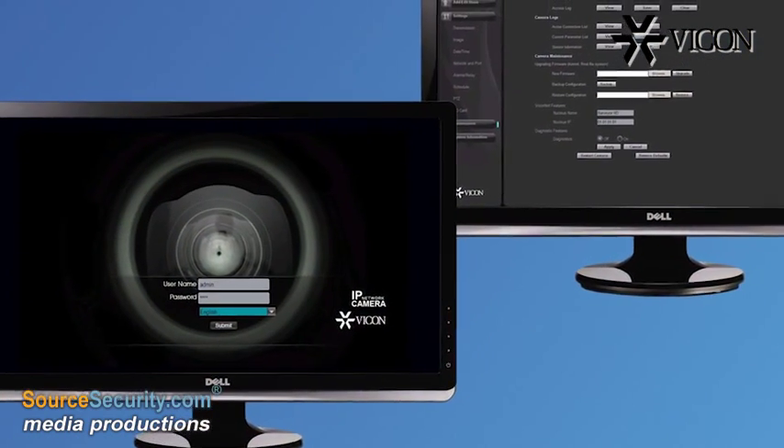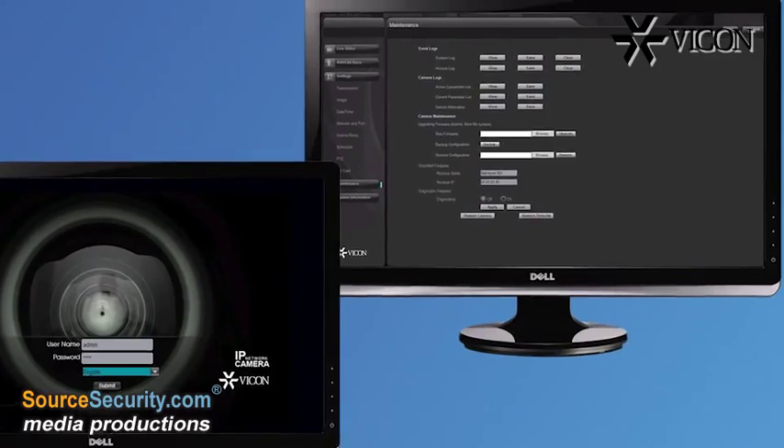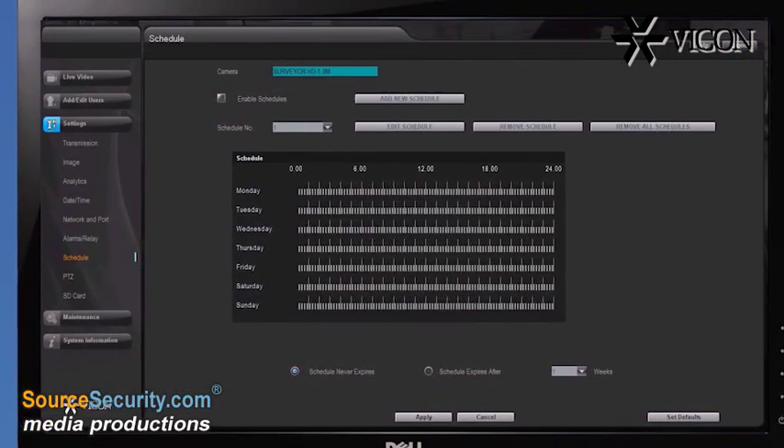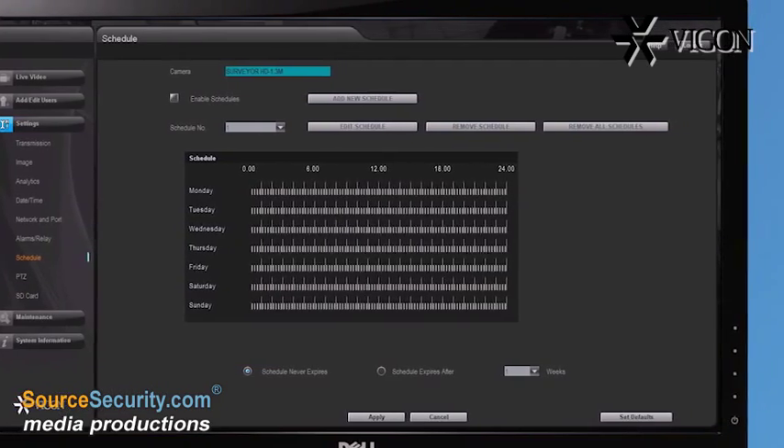Surveyor HD can be programmed via a standard web browser or directly through the ViconNet video management interface. Advanced scheduling capabilities allow users to automate camera positioning based on schedules and alarm inputs.